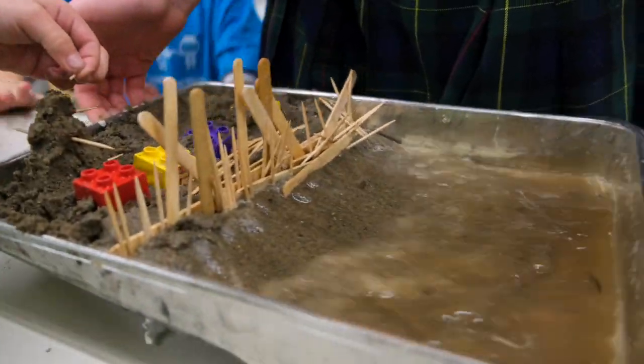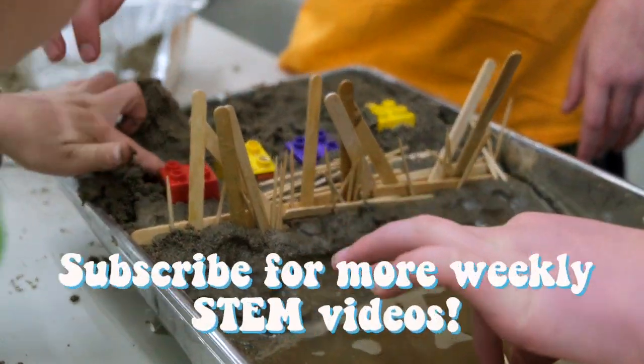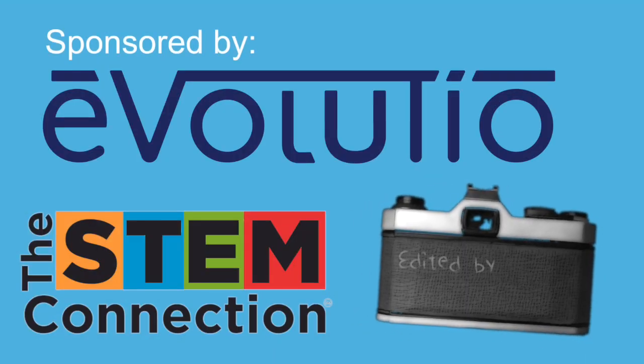We hope you enjoyed today's STEM Quick Win and would love to see the creative ways you engineered to stop erosion, so please share them with us online. Thanks for watching, and thanks again to Evolusio for sponsoring today's STEM Quick Win. Bye!